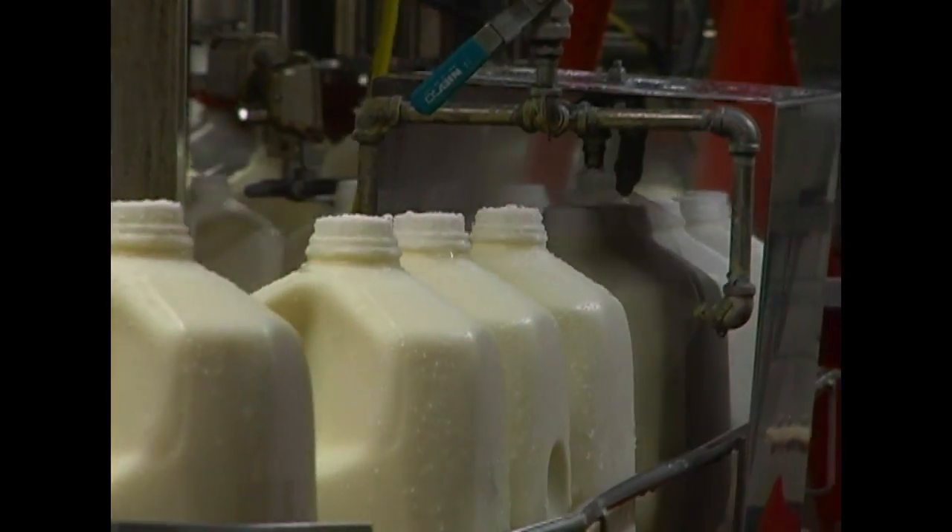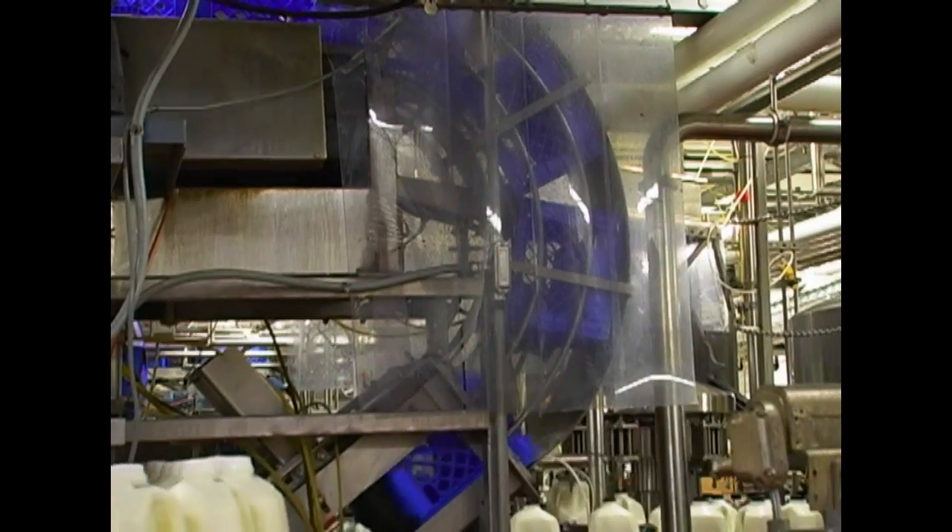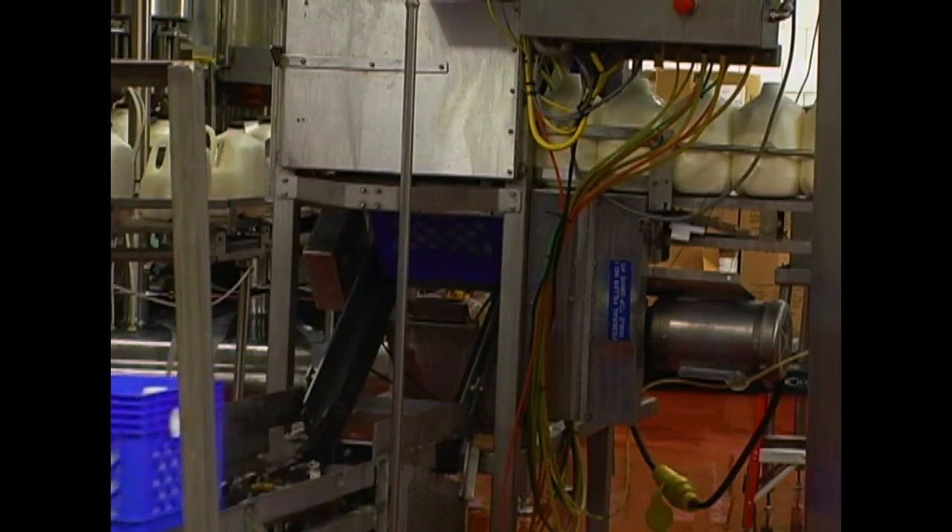The bottles are rinsed and sent down the line. Next, the milk is loaded into hulls — six half gallons or four gallons at a time.